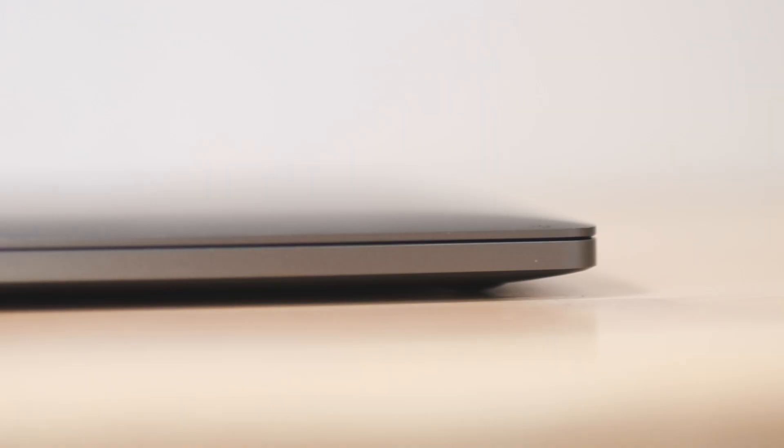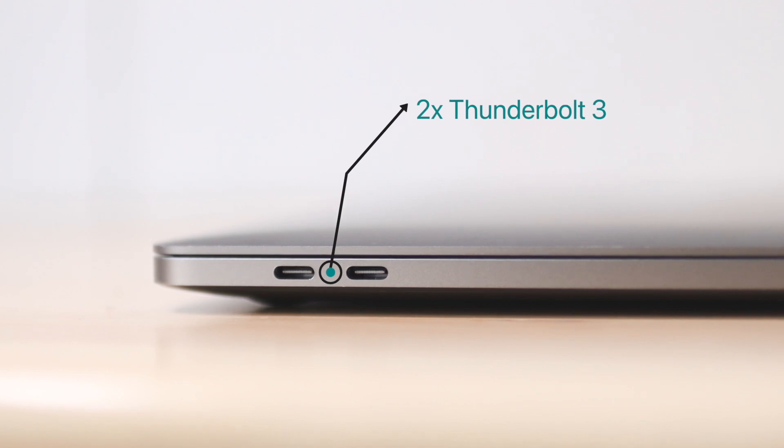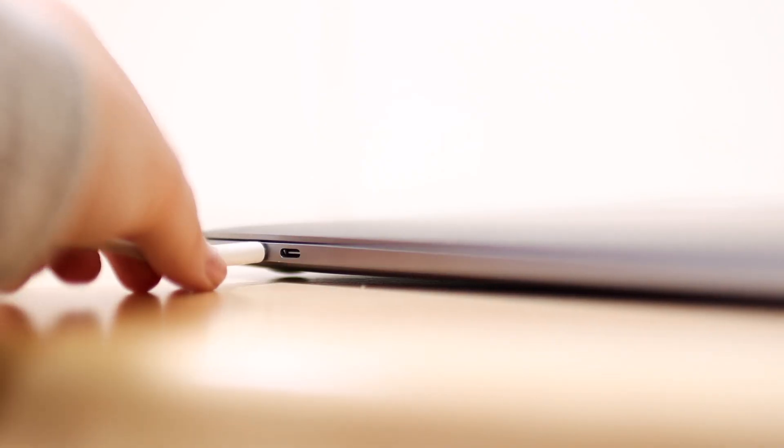On the 13-inch M1 MacBook Pro, on one side we have just two Thunderbolt 3 ports, and on the other side we have a regular 3.5mm headphone jack. One of those Thunderbolt 3 ports usually has to be reserved for charging, since you charge your laptop with a USB-C cable. So that is the amount of ports on this thing — pretty standard for older MacBook Pros.